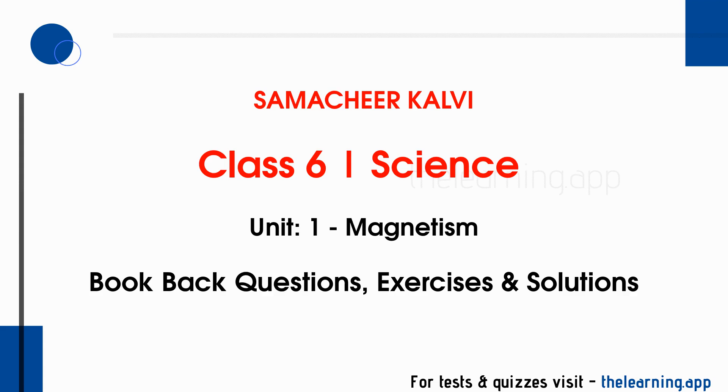Hello everyone, welcome to the learning app. Let's have a look at Class 6 Science, Unit 1: Magnetism.